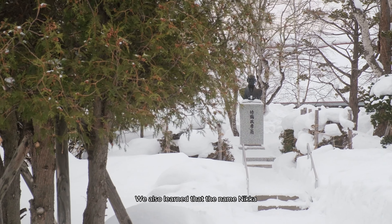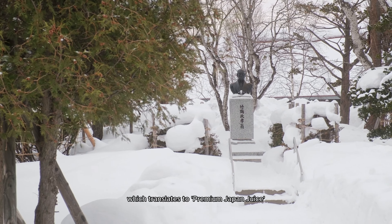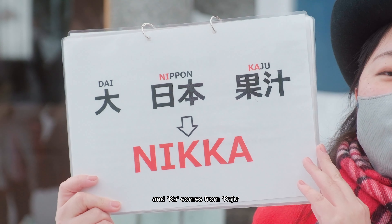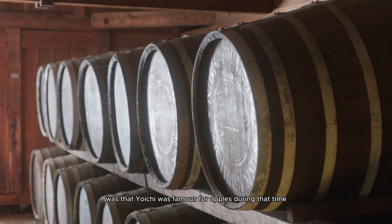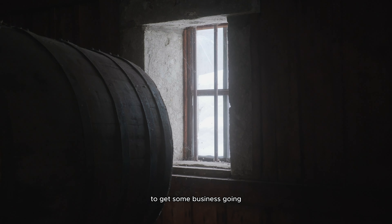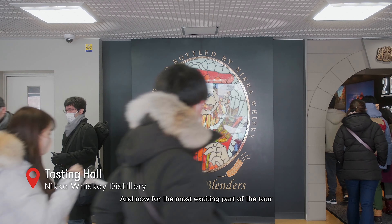We also learned that the name Nikka was rebranded from Dai Nippon Kaju, which translates to 'premium Japan juice.' The company used to produce apple juice back in the 1930s — 'Ni' comes from Nippon and 'Ka' comes from Kaju. The reason behind this was that Yoichi was famous for apples, and since whiskey can't be distilled and sold immediately, the company had to sell apple juice to keep business going.